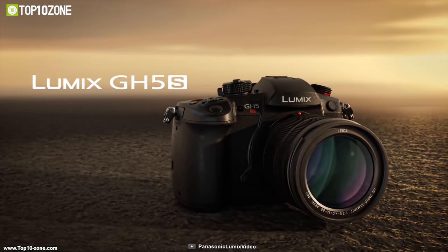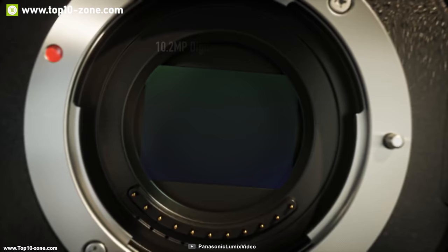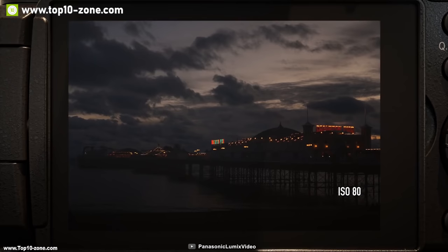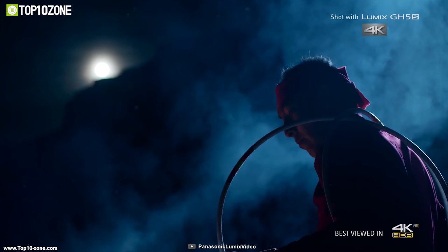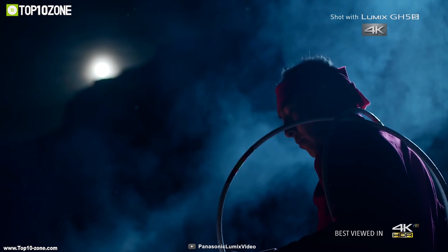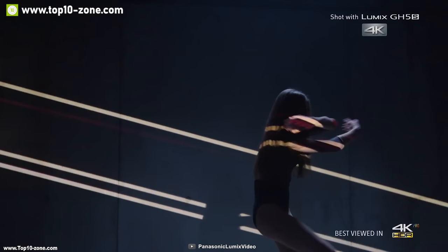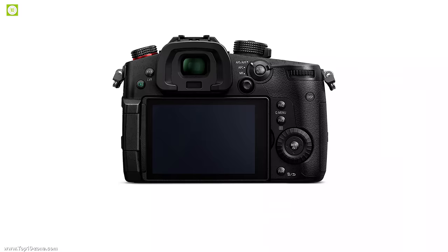Panasonic is a renowned name for any professional filmmaker, and the Panasonic Lumix GH5S is the most powerful mirrorless camera with a micro four-thirds sensor. It comes with a 10.2-megapixel Live MOS sensor with dual native ISO and a contrast AF system that provides professional-grade videos even in low light conditions. The GH5S lets you shoot stunning 4K videos at 60fps and comes with an anamorphic video mode that squeezes 6K videos into 4K, ensuring you get detailed shots every time.